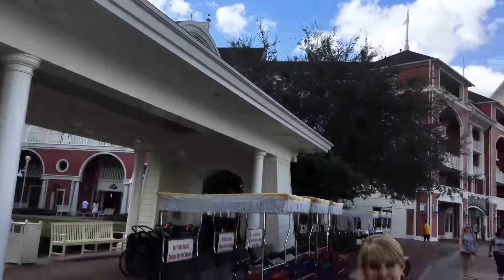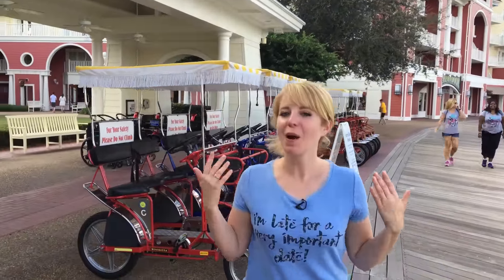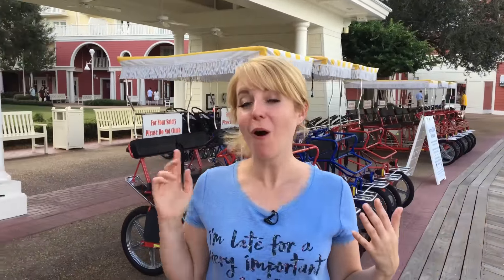Looking for something different to do on your stay here at the Boardwalk? Why not rent a surrey bike? You can ride all around the boardwalk, but also around Crescent Lake to the Yacht and Beach Club. It's a great way to spend a half an hour.